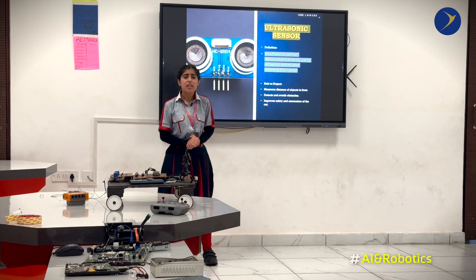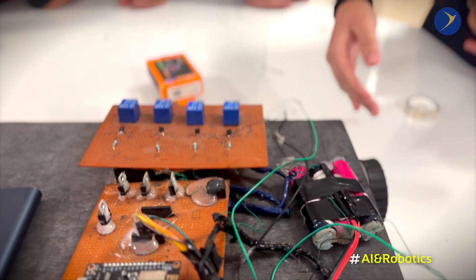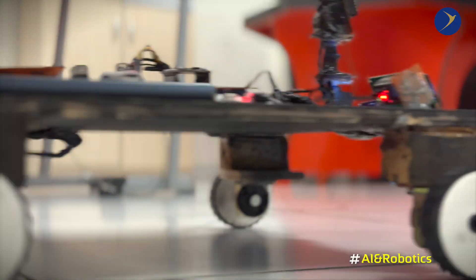These six components together form the backbone of our system, allowing it to be intelligent, safe, and automatically controllable.